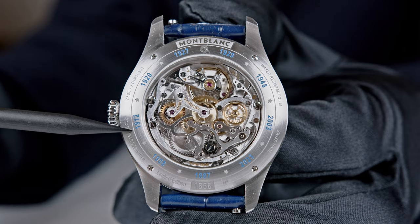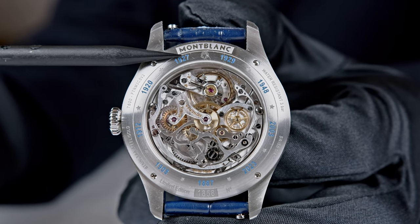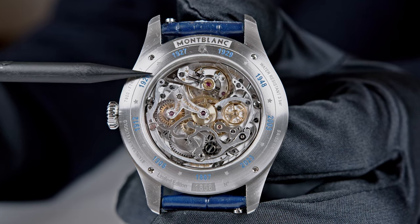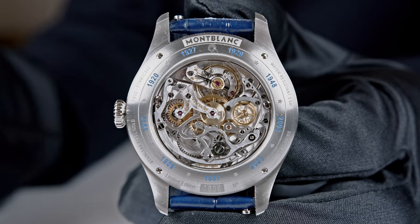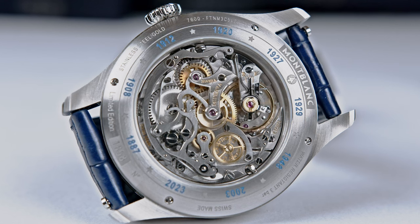There are lots of dates engraved on the case back. For instance, what happened in 1927? Those are the key dates for Minerva — the development of key movements and milestones. In 1927, a key development occurred: this is when Minerva developed the first fluted bezel, used for the 'chronographo aritorno,' which was designed for pilots. It was a specific bezel you could rotate for additional indications.